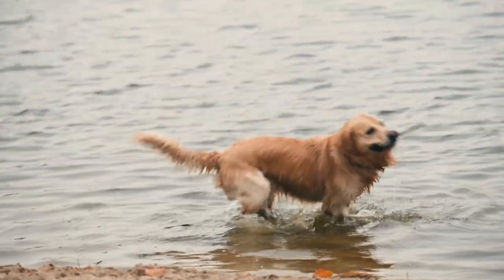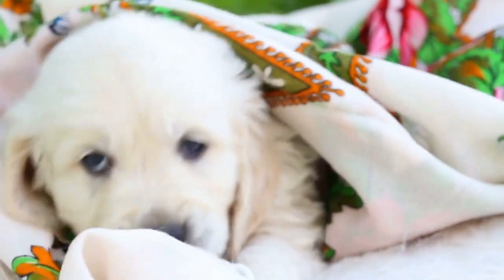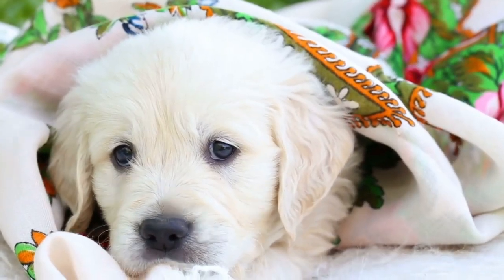Golden rule number one: regular grooming. One of the keys to dealing with the shedding is regular grooming. Brushing your golden retriever several times a week helps prevent those loose hairs from taking over your home. Trust me, it's an investment worth making.